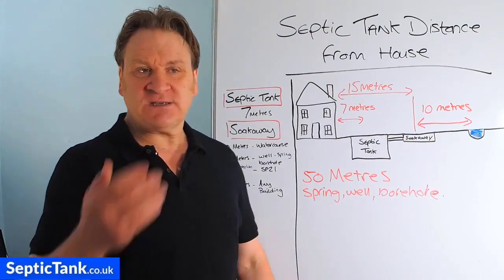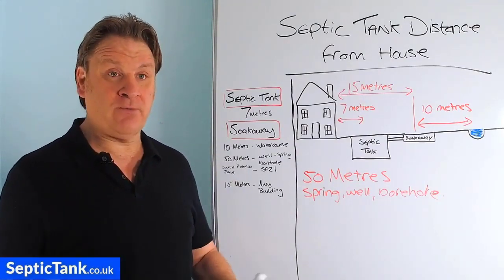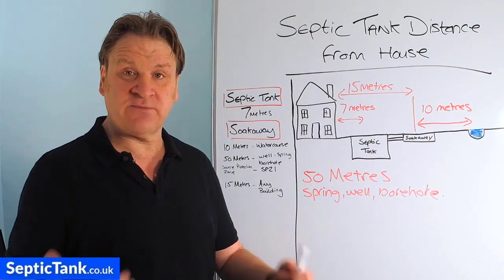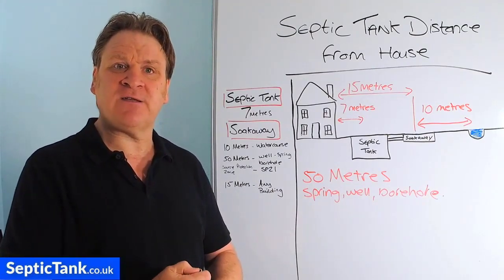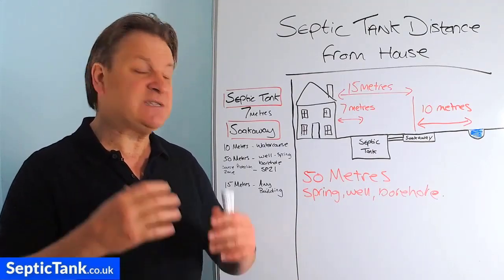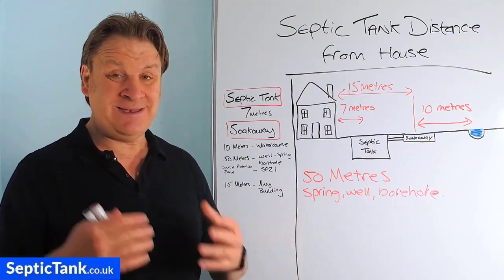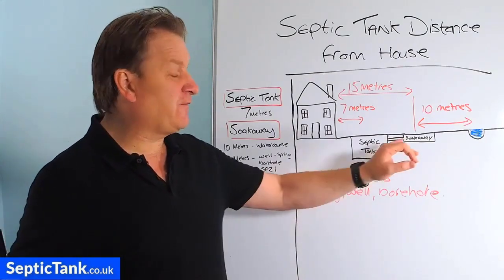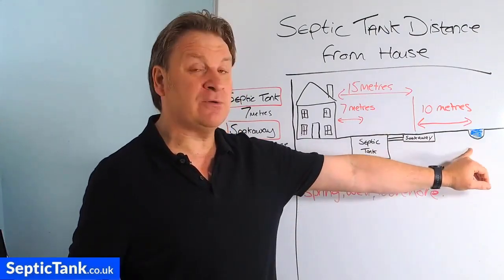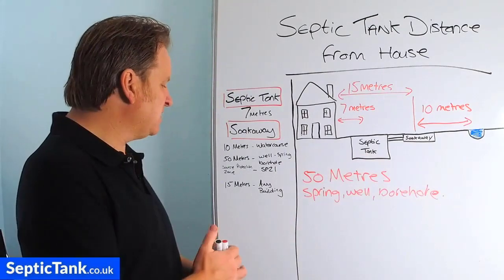Let me give you a quick example. A couple of hundred years ago in London they had a cholera outbreak where people were dying. Cholera is a disease that comes from raw sewage and thousands of people died. They eventually traced it back to the fact that raw sewage was contaminating local springs and wells in London. So that's the danger of your raw sewage being too close to springs, wells, boreholes, rivers, and streams.